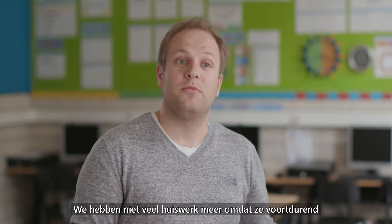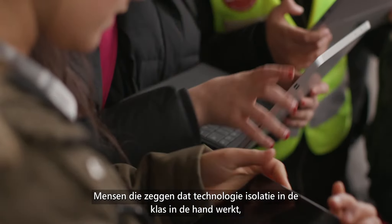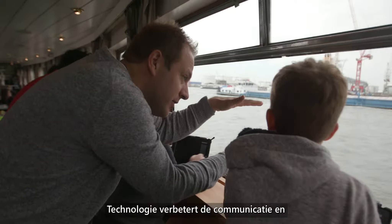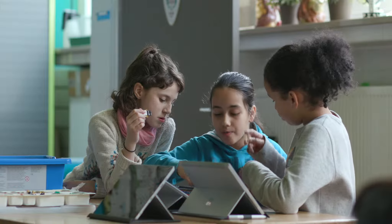We don't have much homework anymore because they are constantly exercising during the lessons in the class. People who say that technology is causing isolation in the class, they are wrong. It improves communication and collaboration between the students, in a new modern way that motivates them because they are all cooperating in the group.